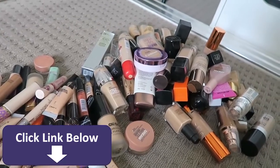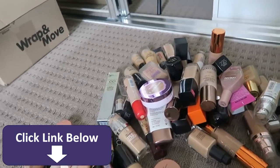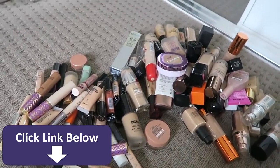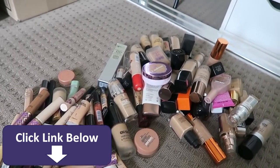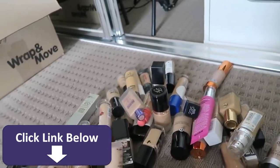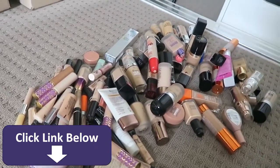Next up are foundations, concealers, and color correctors. Yes, I know it's a lot — I'll admit it is. A lot of this I'm going to throw away because it'll be old or I just don't use them anymore. The reason I have so many foundations is that I enjoy testing out how different formulas react on my skin. If you've been watching a long time, you know I really like to do first impressions on foundations.